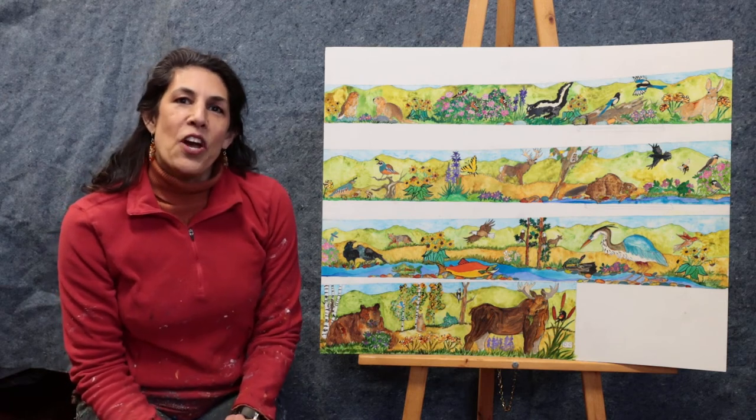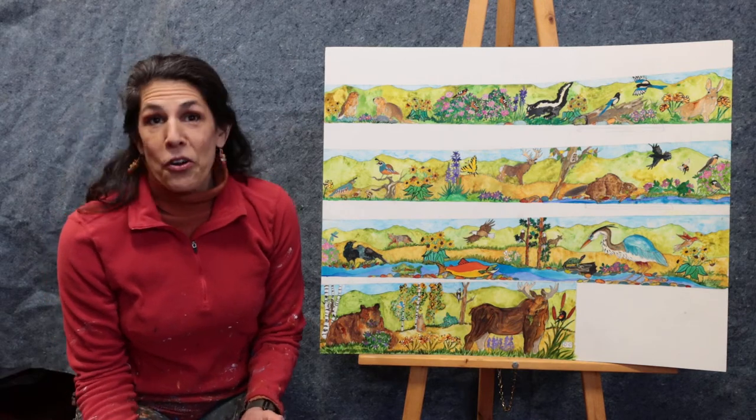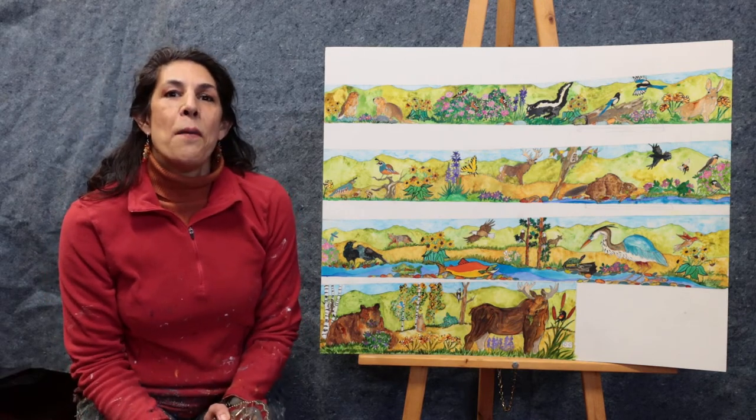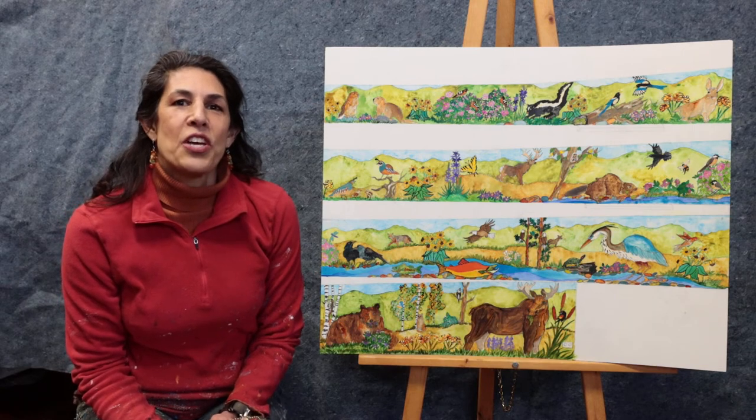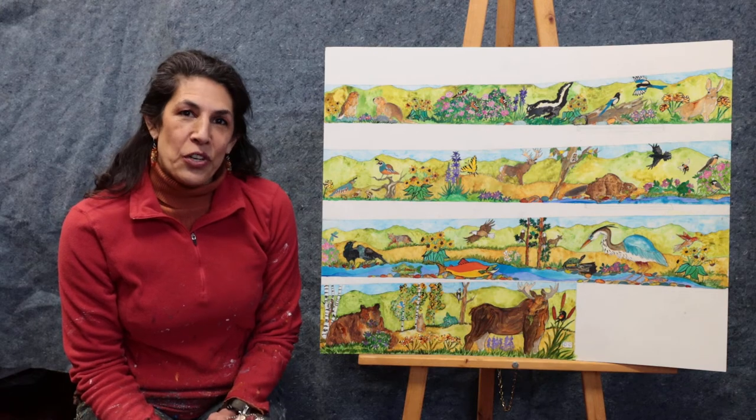These animals are found in your area and they also eat a lot of the local plants that are found in the area. Many of the plants that I have chosen were traditionally used as medicines and food,